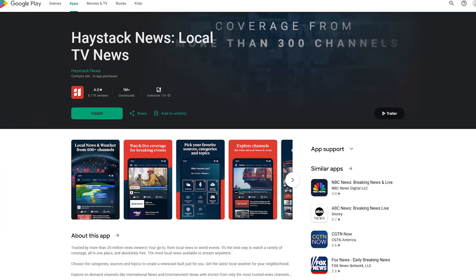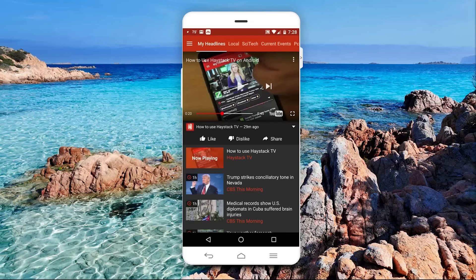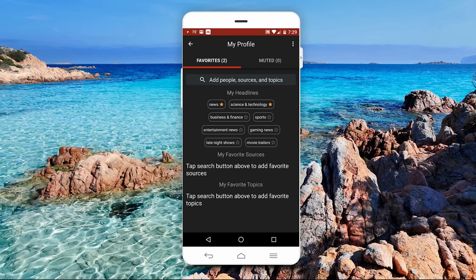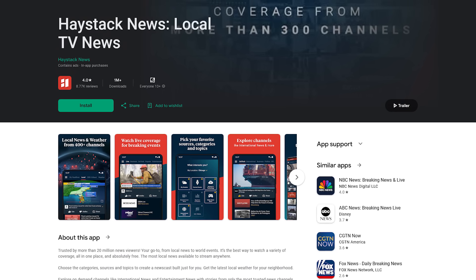HeyStack TV is a video app focused on bringing the latest headlines from many of the world's top news organizations. Along the top, you'll see several categories which you can customize. To manage your favorites, select the menu icon in the upper left corner, then select Manage Favorites. You have the option to add topics, people, or sources via the search bar. HeyStack TV is free, but does contain ads.